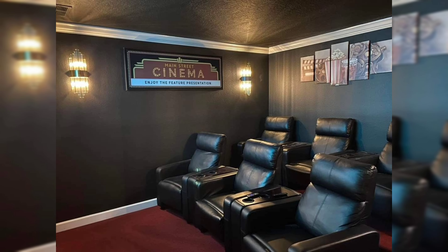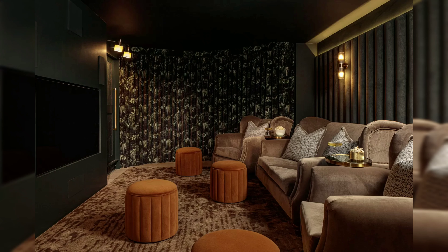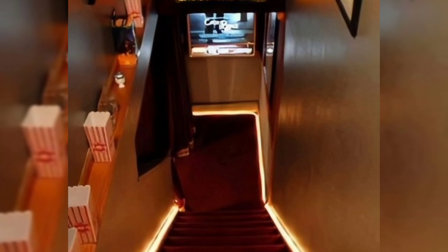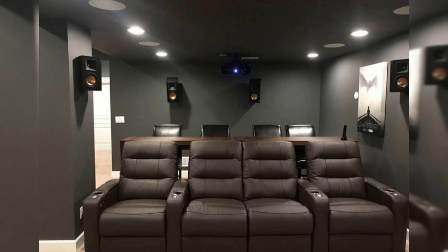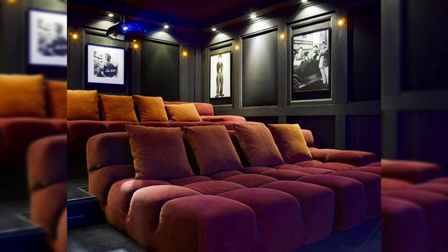Another very important aspect in designing a small theater room at home is soundproofing and acoustics. By using soundproofing techniques and optimizing acoustics, you can achieve cinema quality sound without disturbing the rest of your home. Examples of soundproofing materials include carpets, acoustic panels, and thick drapes.